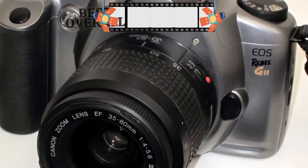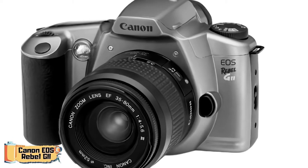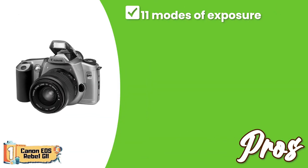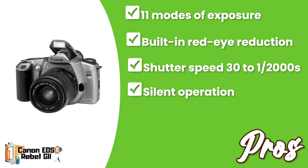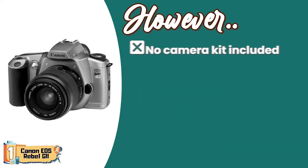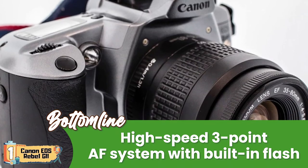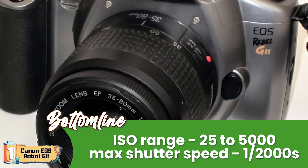Finally, we have the Best Overall: the Canon EOS Rebel G2. Recent buyers have been very happy with their purchase, finding this Canon film camera very handy. They liked its ease of configuration and use, as everything is quite simple, and buyers also appreciated its silent operation. Its pros include 11 modes of exposure, built-in red-eye reduction, a shutter speed range of 30 to 1/2000th seconds, silent operation with smooth working sensors, and a 3-point autofocus system with quick transitions. However, there's no camera kit included and there's a lack of batteries in the package. It's a fully automatic and manually operable 35mm SLR camera with a high-speed 3-point autofocus system, built-in flash, ISO settings of 25-5000, and a max shutter speed of 1/2000th seconds.